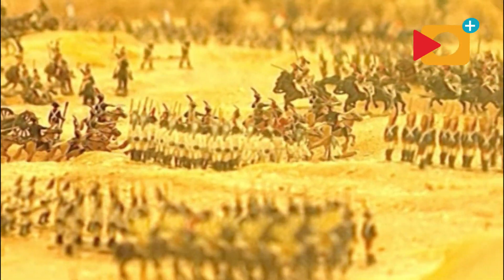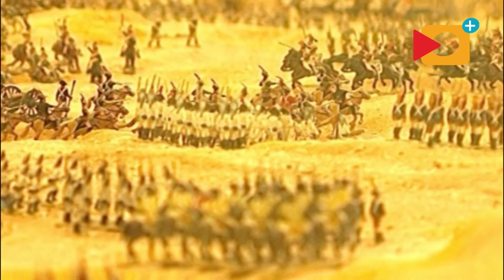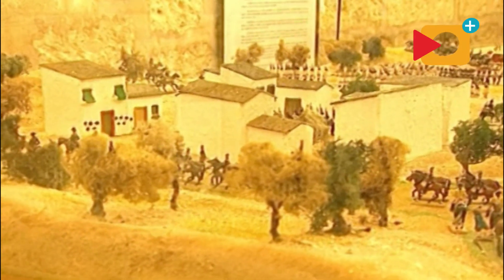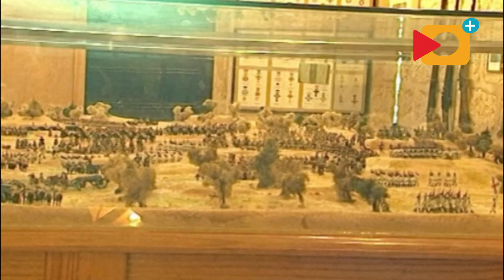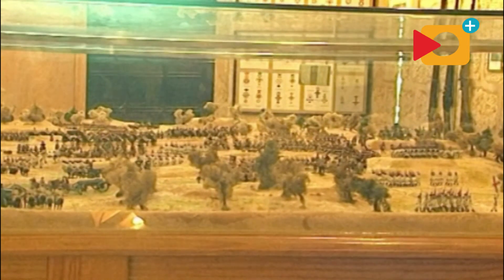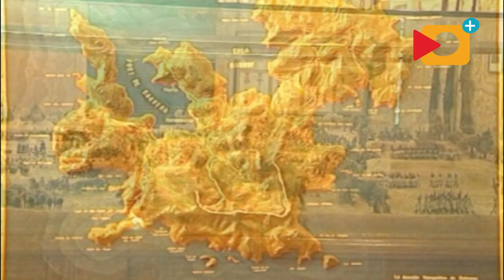Esta maqueta representa la batalla de Bailén, que en el año 1808 enfrentó a las fuerzas españolas, mandadas por el general Castaños y el general Redin, a las francesas, mandadas por el general Dupont. Los prisioneros fueron llevados primero a Cádiz y después los trajeron al Mediterráneo, siendo desembarcados en la isla de Cabrera, donde hubo muchas muertes por hambre y enfermedad.